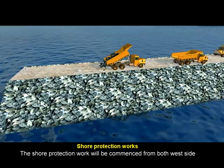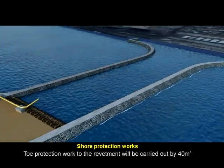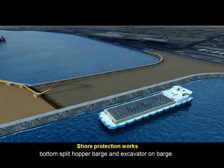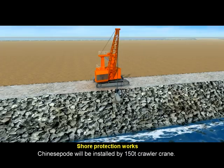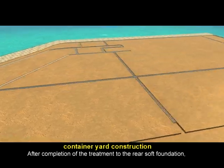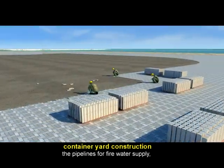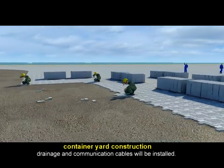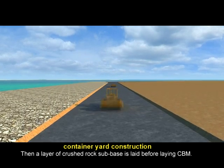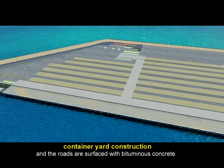Shore protection work commences from both the west side and east side of the revetment for the causeway. Toe protection work on the revetment is carried out by a 40-cubic-meter bottom split hopper barge and an excavator on barge. Caissons are installed by a 150-ton crawler crane. After completion of treatment to the rear soft foundation, pipelines for fire water supply, drainage, and communication cables are installed. A layer of crushed rock sub-base is then laid before laying CBM. The storage yard is paved with interlocking blocks and the roads are surfaced with bituminous concrete.